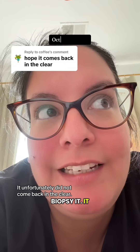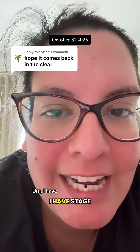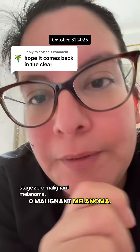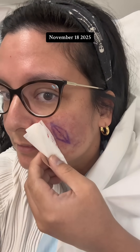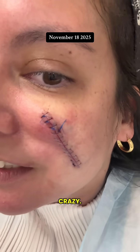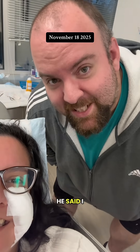It unfortunately did not come back in the clear. I have stage zero malignant melanoma. Holy moly, that's crazy — we did it! He said I did a good job.